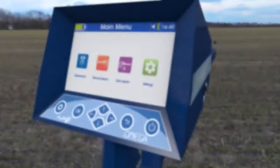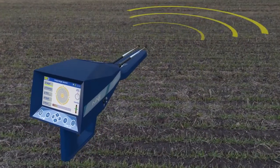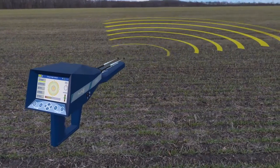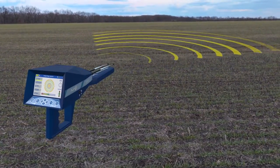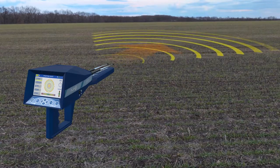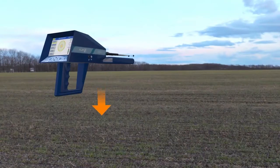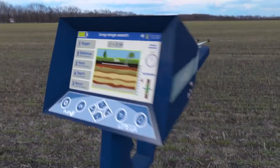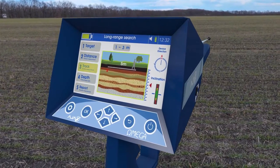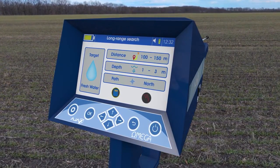The second system: Long Range Automatic System — the first of its kind in detection and exploration equipment. This system scans a front distance of up to 2,850 meters and depths of up to 500 meters, and automatically gives the result of the location, depth, and type of target without trouble or hardship.